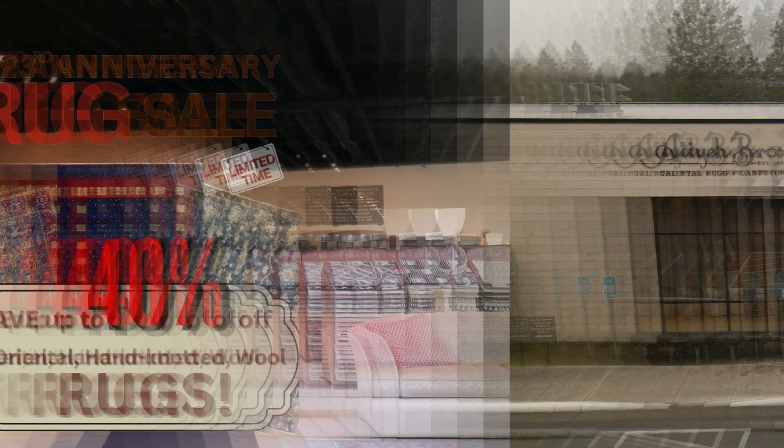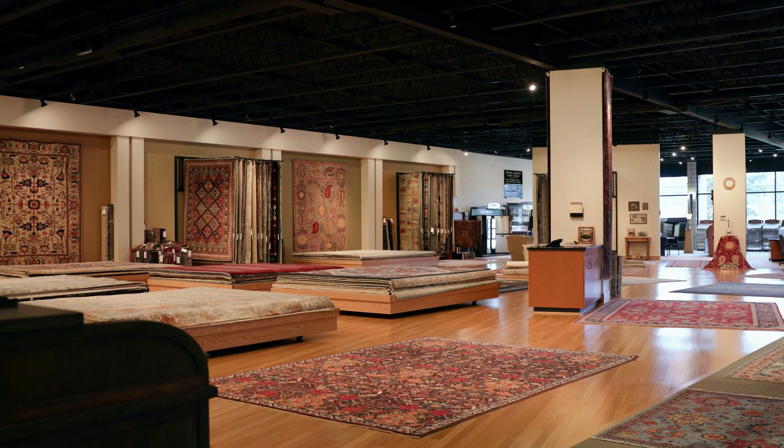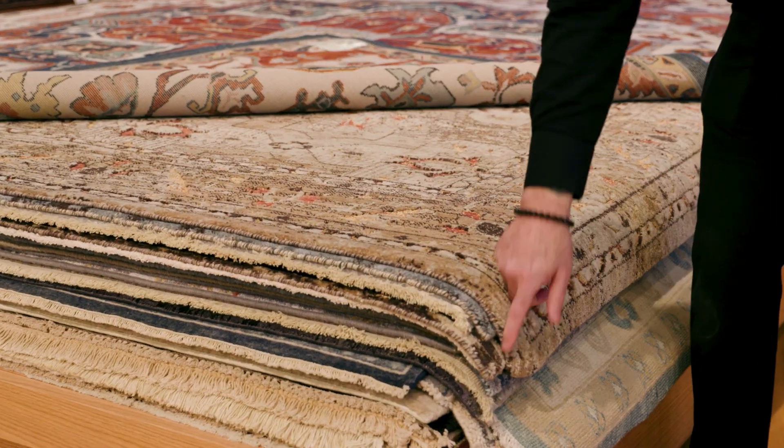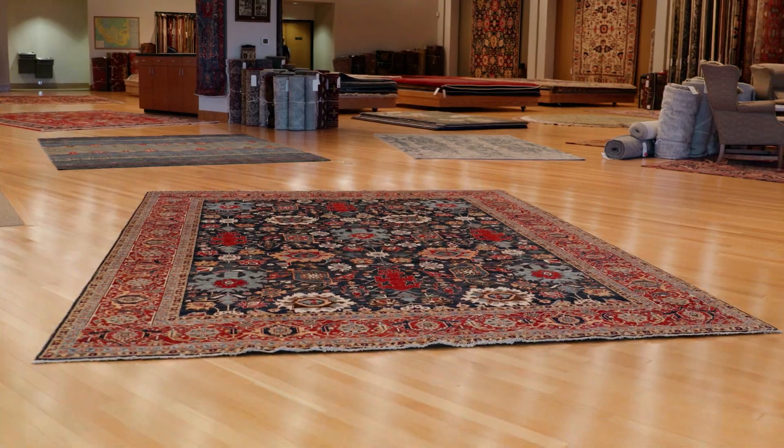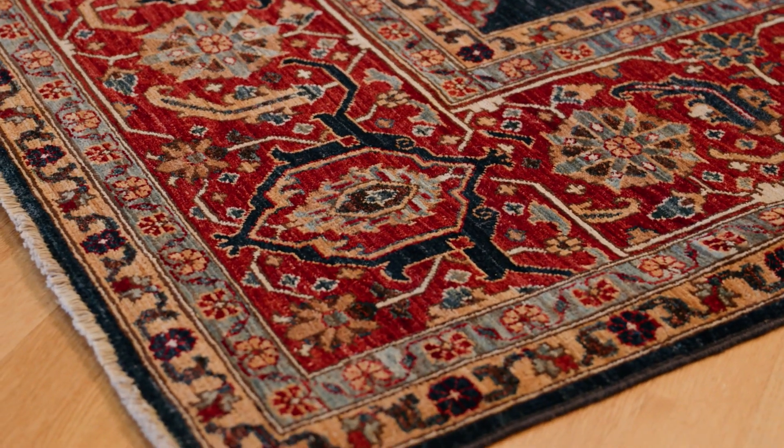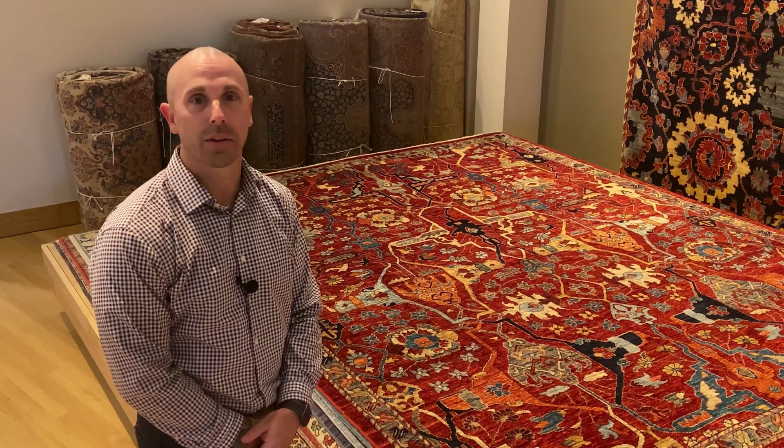Here at Atiyah Brothers, we are currently having an anniversary rug sale — it's our 123rd year in business. All of our rugs from Pakistan, India, and Afghanistan are on sale up to 40%. We would love for you to come visit and take a look at our selection.